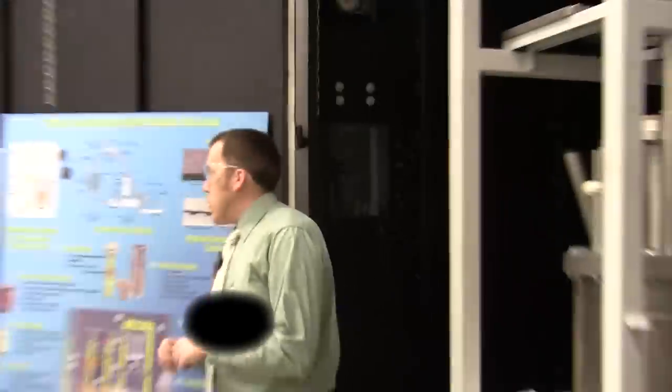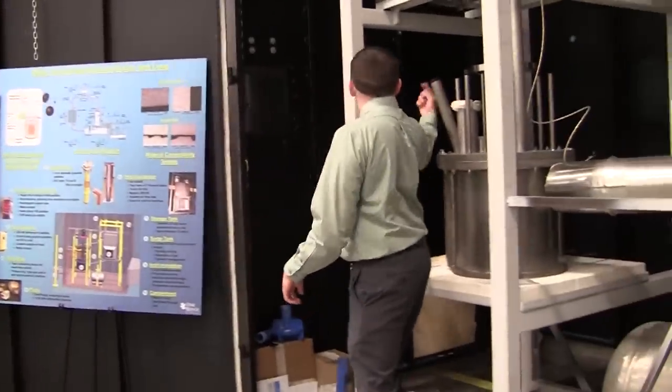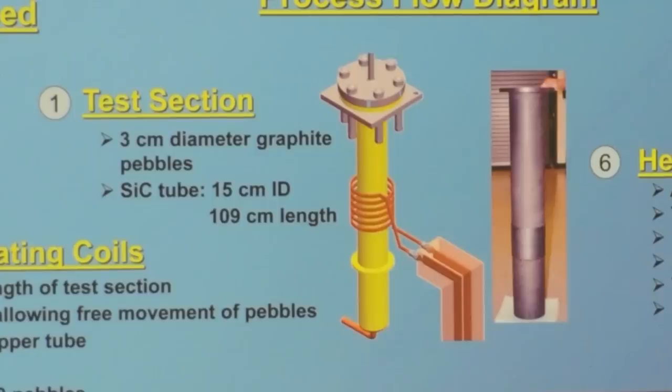You've got flowing salt over it. We're using an inductive power supply located on the outside, coming in kind of through the wall around the test section, and it inductively heats the pebbles. Without using fission, it's kind of the only way to really get heat into the system instead of having rods and wires all going inside.